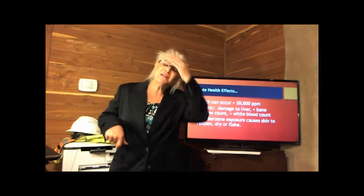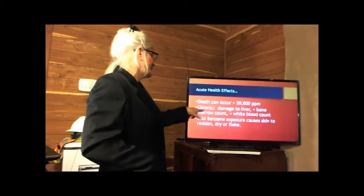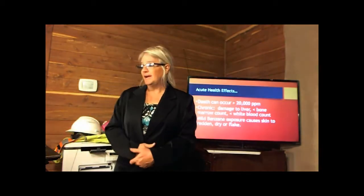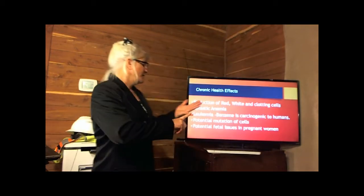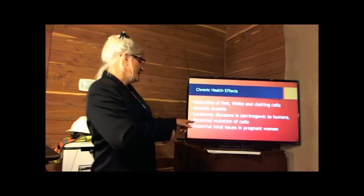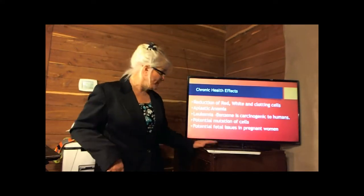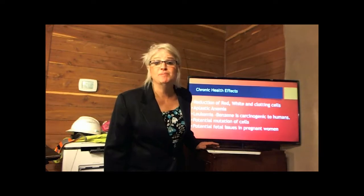Death can occur at 20,000 ppm from exposure to benzene. Chronic damages include the liver and blood marrow count. When we get into the chronic effects, we're really talking about leukemia, aplastic anemia, and potential mutation of cells — all these things are affected by exposure to benzene.